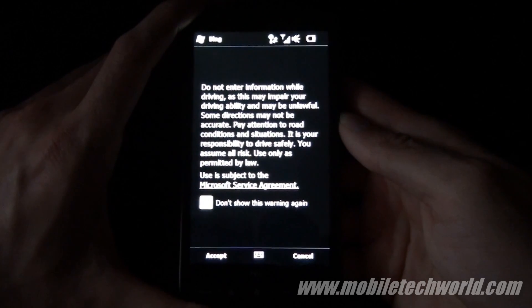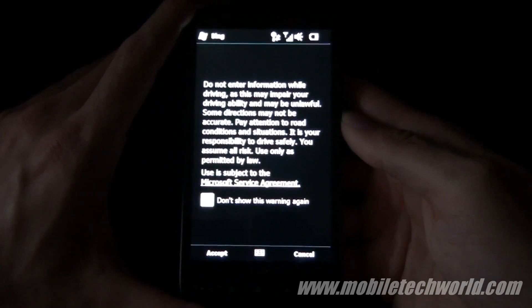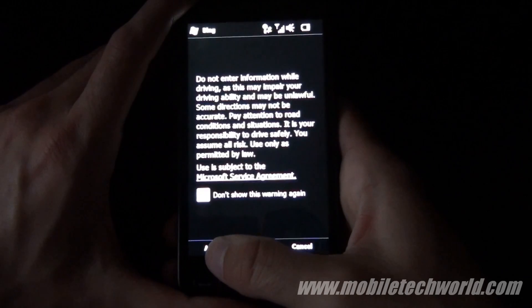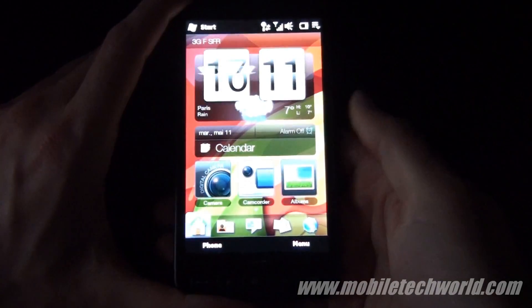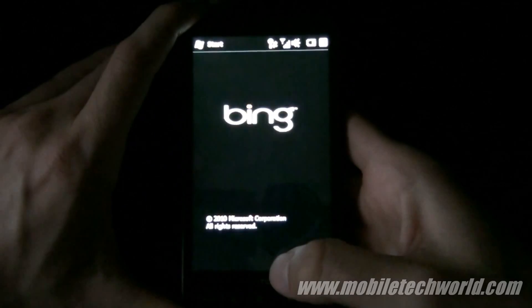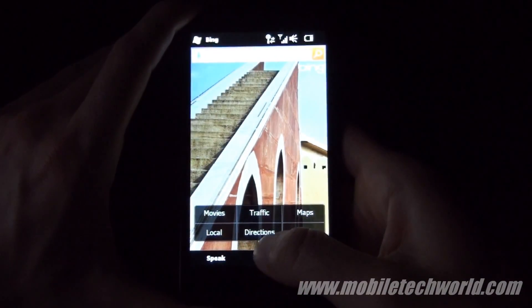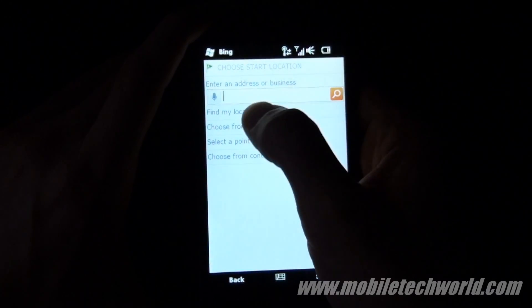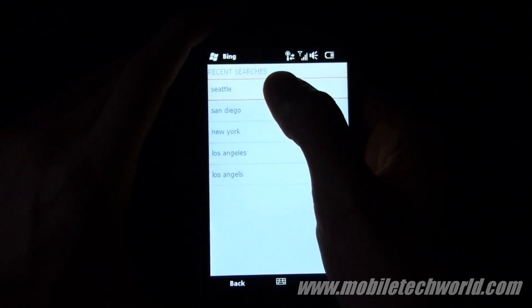The only problem right now is that the service still isn't up and running, because when I select accept, it brings me back to the home screen. So I'm going to go back and check out the direction feature.